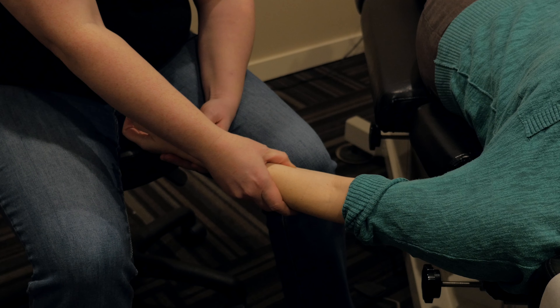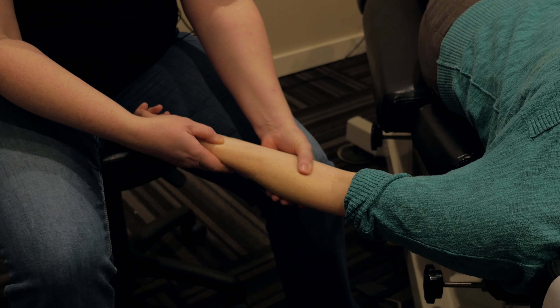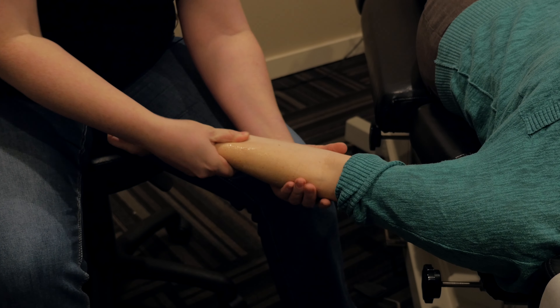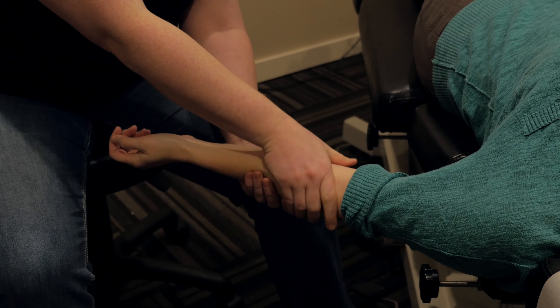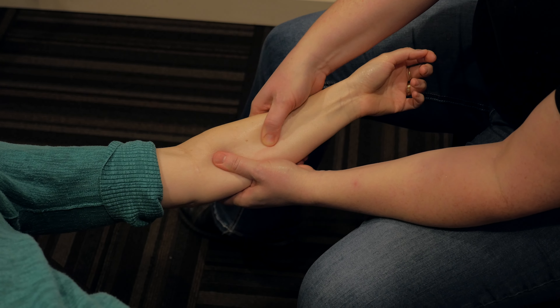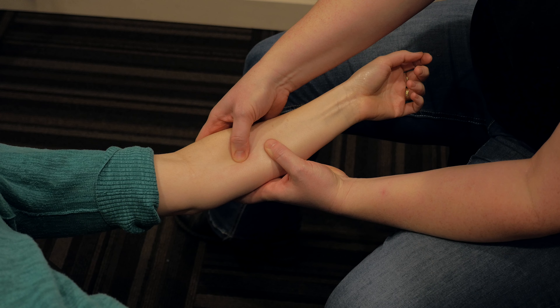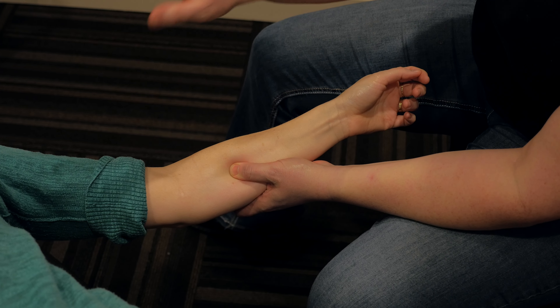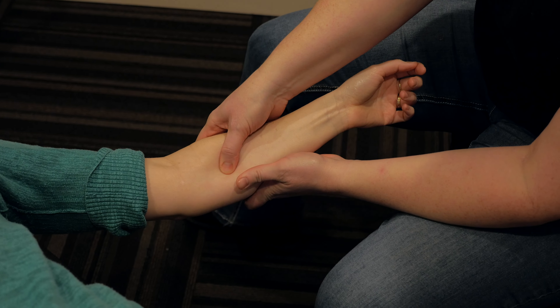Trigger points can be formed at any point in the muscle all the way up and down the wrist and the arm, all the way up to the shoulder, mimicking pain and sensations that are developed by carpal tunnel. One of the problems that I find imitates carpal tunnel syndrome the most is people that work at keyboards and constantly have their hands in a flexed or extended position.